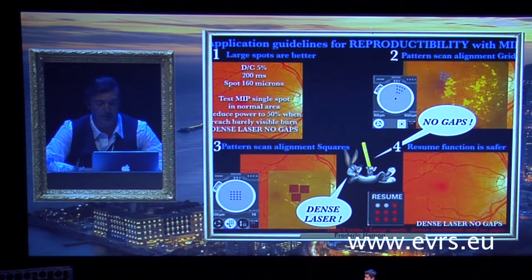Third trick: for squares, when you cannot use a macular grid or prefer squares, use this pattern. Each spot takes 200 milliseconds, which means for 25 spots, 5 to 6 seconds. Fourth trick is the resume function for safety. It takes time for an effective dense treatment, and patients sometimes move during it. Since the treatment is invisible, remember where the last laser spot was located on the macula. If the patient moves, stop, realign to the last laser spot, and finish the treatment safely.